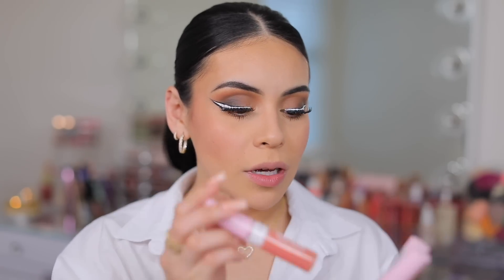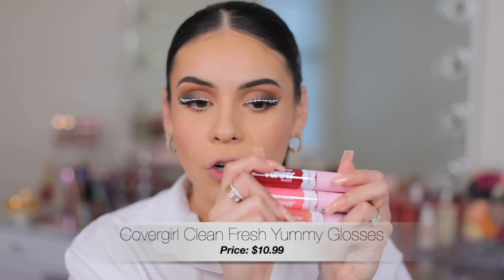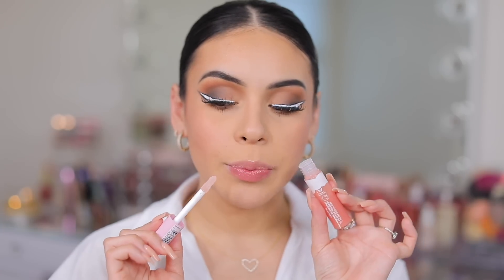CoverGirl has some new lip glosses — I ordered three. I got them on Ulta's website, and these are the Clean Fresh Yummy Glosses. I think these are going to be perfect to have in your purse or layer over lip liners. Starting with Coconuts About You — first smell: summer peach rings. This pretty much goes on like a clear gloss. There is a little bit of stickiness as you can see when I'm talking — the lip gloss is transferring from the top and bottom lip. This is sticky.